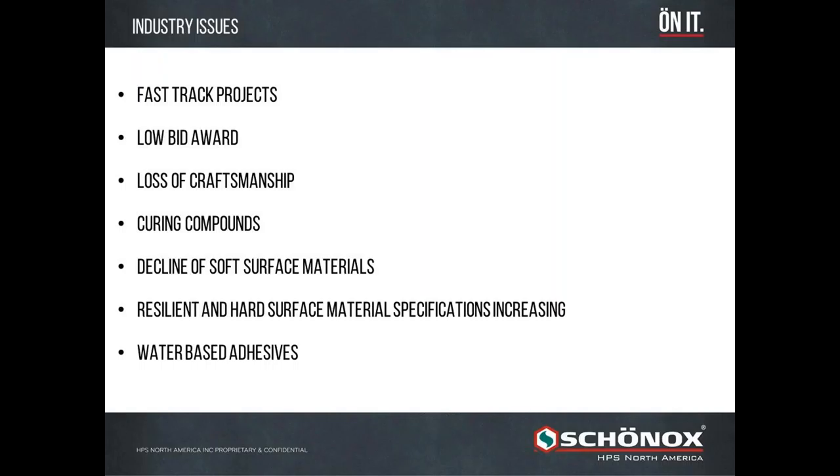If you have a bad subfloor and you're installing carpet, carpet can mostly disguise that problem. But if you're putting down hard surface — and more specifically, resilient products like LVT — those products telegraph every little imperfection in the subfloor. If you try to lay LVT over an imperfect subfloor, that finished installation is going to be imperfect as well, driving the industry to use more products that create a flat, level subfloor.